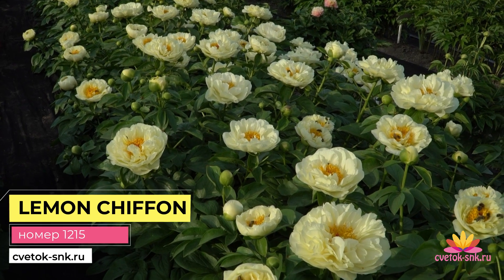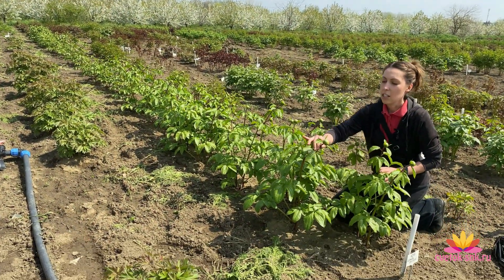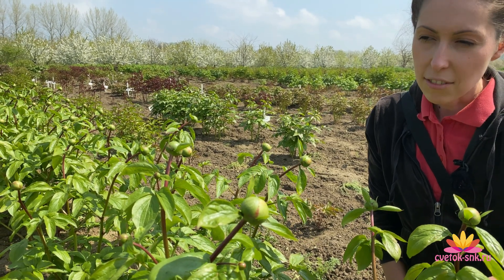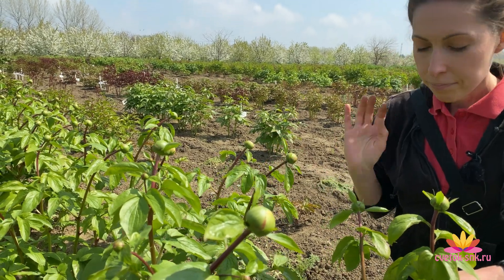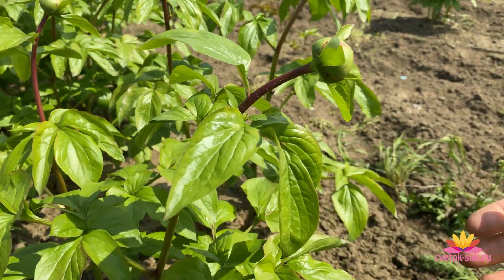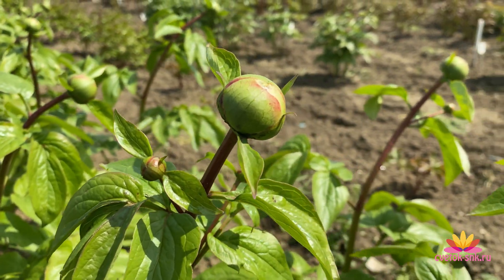In front of me is the beauty — Lemon Chiffon. It always blooms for us between May 10th and 12th, when the first flowers open. Today on our calendar it's April 30th. Dear friends, do you think these beauties will bloom by May 10th? Last year it bloomed on May 12th, the year before on May 11th, and the year before that during the heat it bloomed on May 10th. Look at the clean foliage — it's just glowing with health, clean stems, no rot, no ants yet.